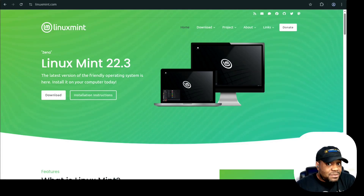Cinnamon is a traditional desktop layout. It has a taskbar, system tray, start-style menu, and is highly configurable without being overwhelming. If you're coming from Windows, this will feel familiar almost immediately.